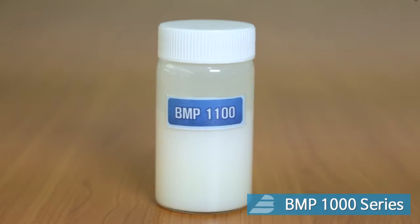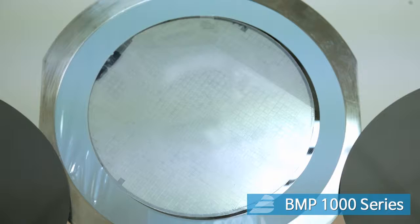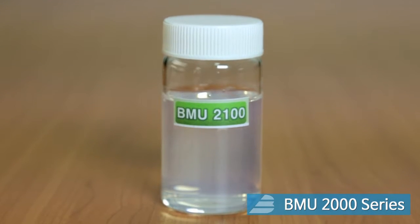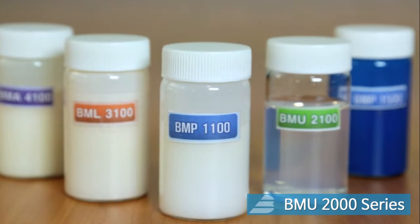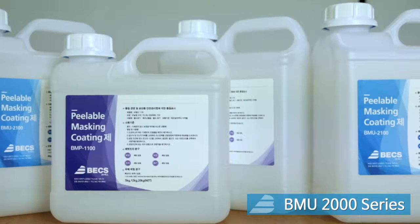BMP 1000 series are used in semiconductor, display, and optical science worldwide as wafer back grinding coating agents and thin film coating agents. BMP 2000 series are used in the process of mobile phone transcription film because of good transparency and good adhesion with materials.